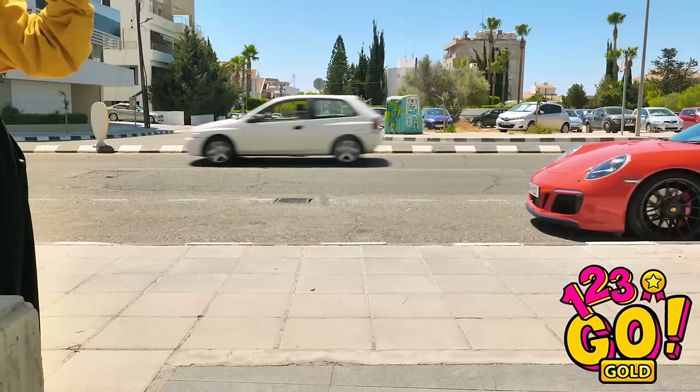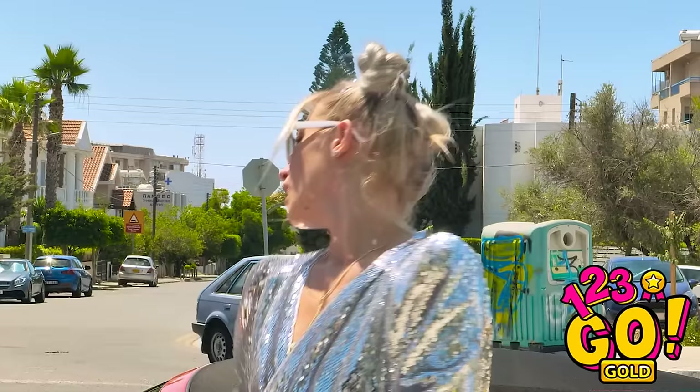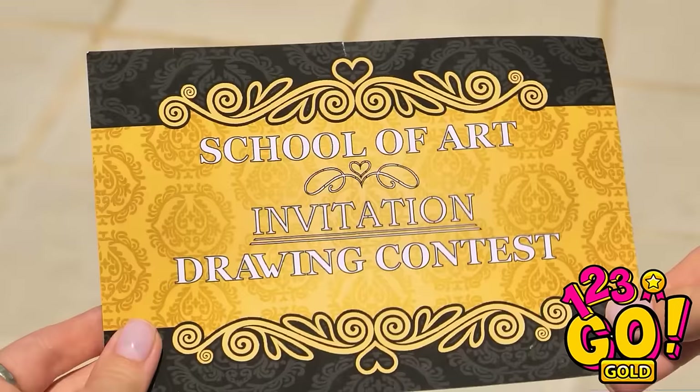Whose car is that? Don't worry, ma'am. I'm coming around. Here you are. Watch your step. That ride took forever. I'd be honored if you took a flyer! Go! What is this?